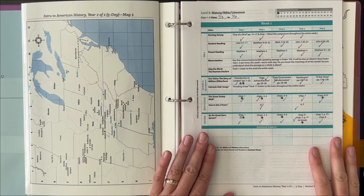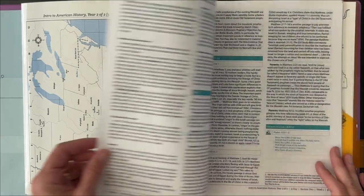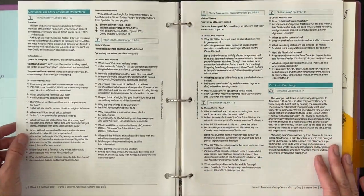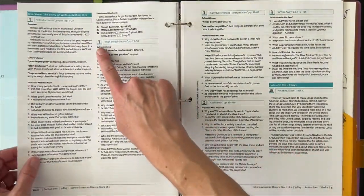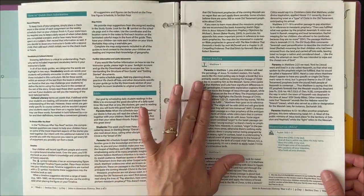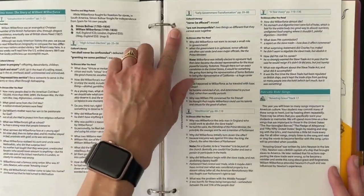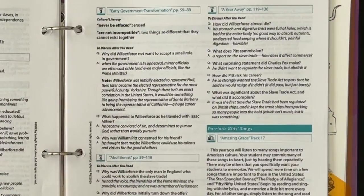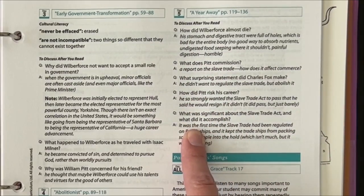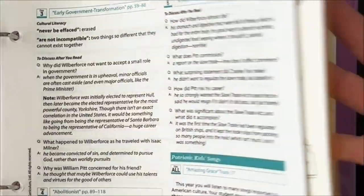Not only does the guide include a weekly calendar for instruction, but it also includes notes that you might need about the history you'll be studying. There are notes for each day of history with discussion questions and things like that. There are also notes about the Bible portion, and they include any new vocabulary that you might come across that you need to explain to your kids, plus discussion questions with the answers. They also include any topics that you might need to be aware of while reading.